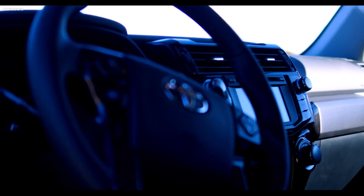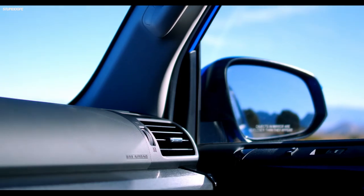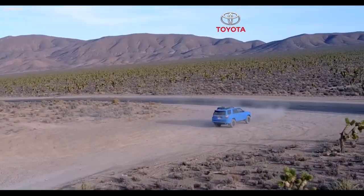All the TRD branding continues on the inside on the seats and the shift knob, and for all your tunes you have a standard JBL audio system. That pretty much wraps it up for the 4Runner — it's a perfect vehicle to add to your garage. Take it on-road, take it off-road, and get it where you need to go.